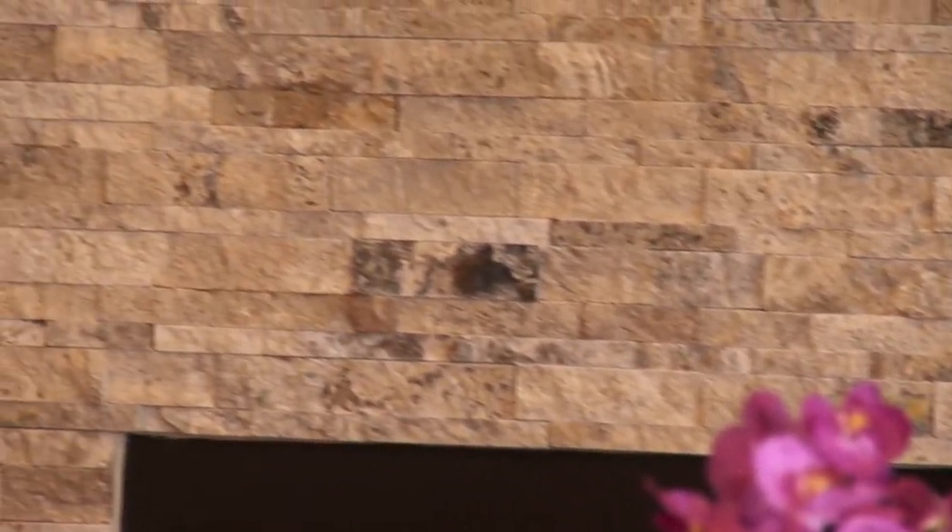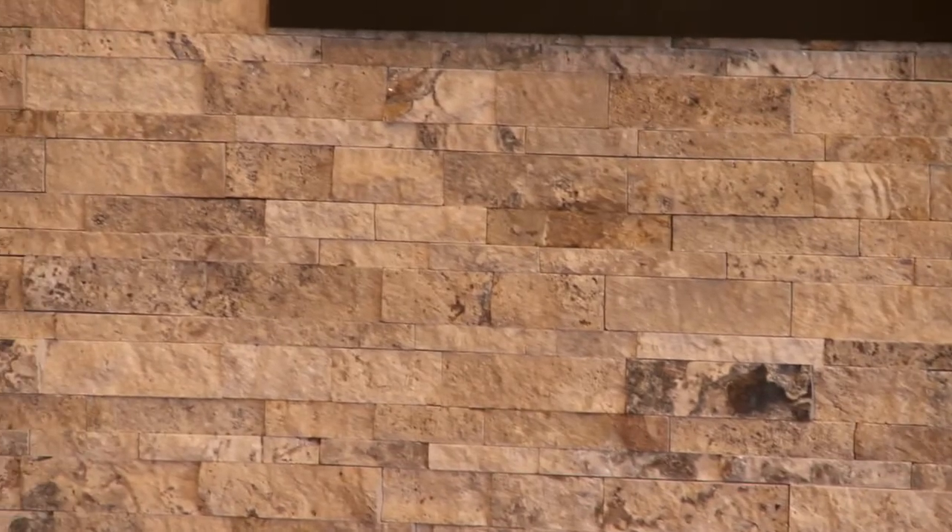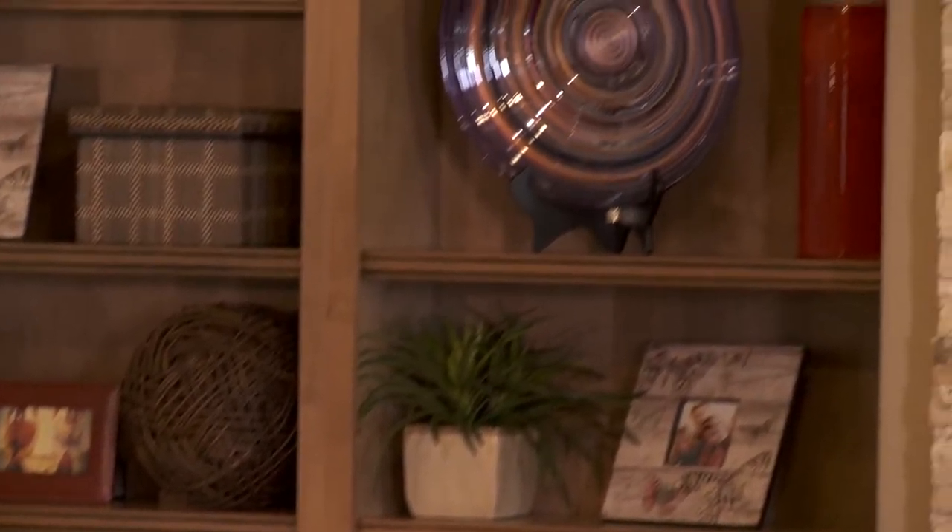Some of the things that we did to achieve that were to have this wonderful punctuation mark in the room. Every room should have an exclamation point. We have the stone on the fireplace, which is not your typical stone — it's a tumbled stacked stone, very thin veneer, easy to apply. We've also got the washed cabinets with the TV on one side and bookcases.